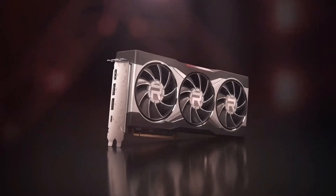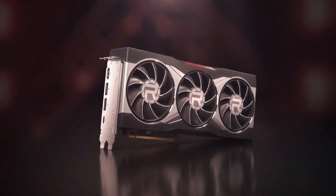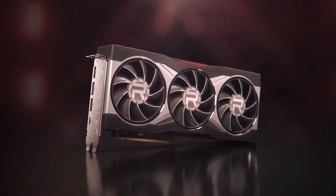All in all, the 6800 XT is a fantastic choice for enthusiast gamers, and we even have more to share.